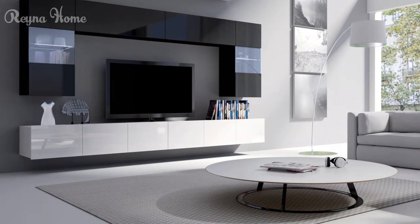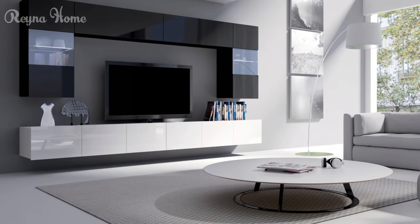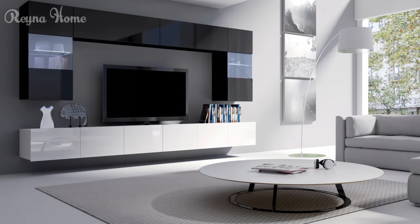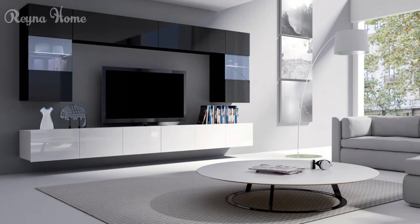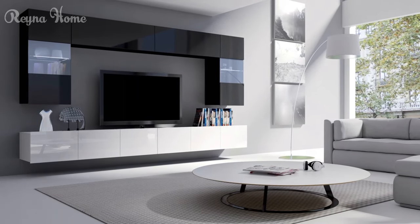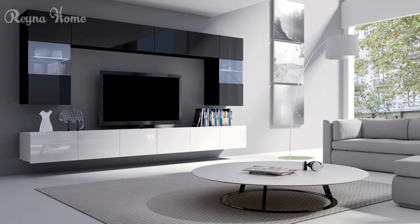17. A sleek and modern small living room features a mounted flat-screen TV as the focal point. A white sectional sofa with clean lines sits beneath the TV, with a black glass coffee table and a patterned rug completing the seating area. Recessed lighting casts a warm glow, and pops of gray from throw pillows and artwork add a touch of color to the otherwise neutral space. The overall impression is one of clean lines and functionality.